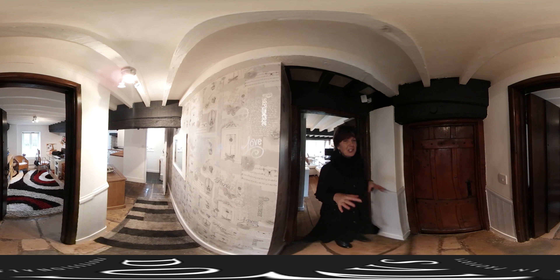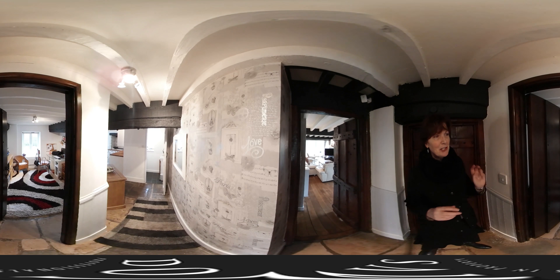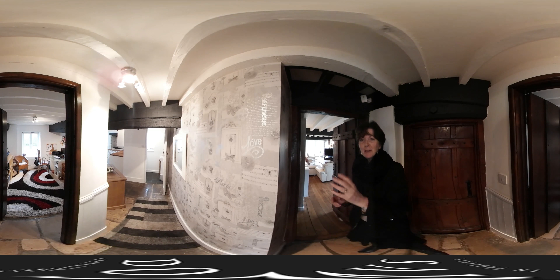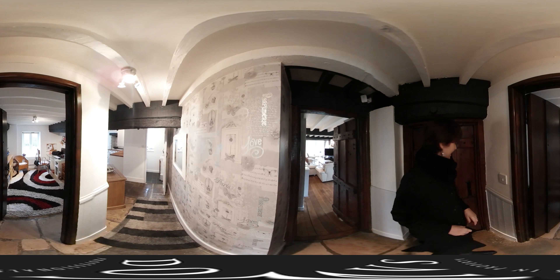Just to show you this area here — you might get a sneaky glimpse of the study through there. As I mentioned, there are two studies on the ground floor, and over here you've got the cloakroom. There's also a utility room and a door leading to the garden. So let's go and have a look upstairs.